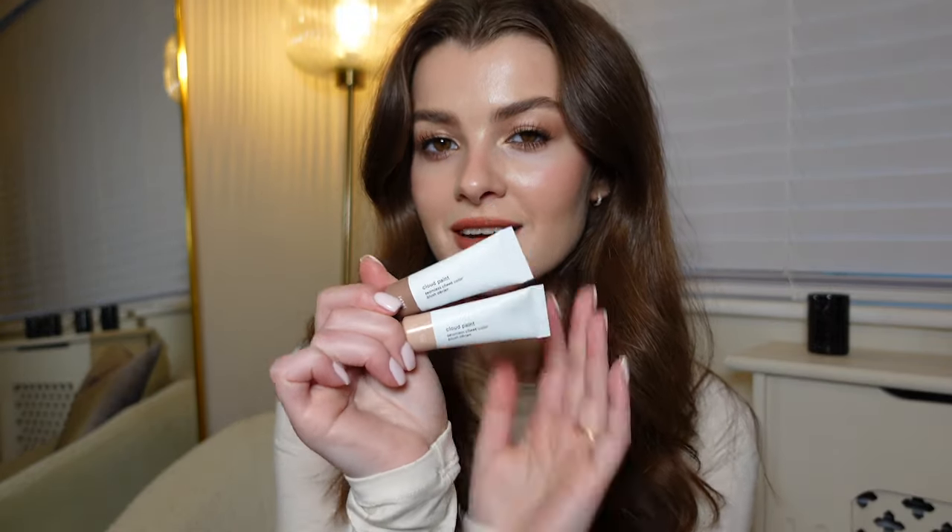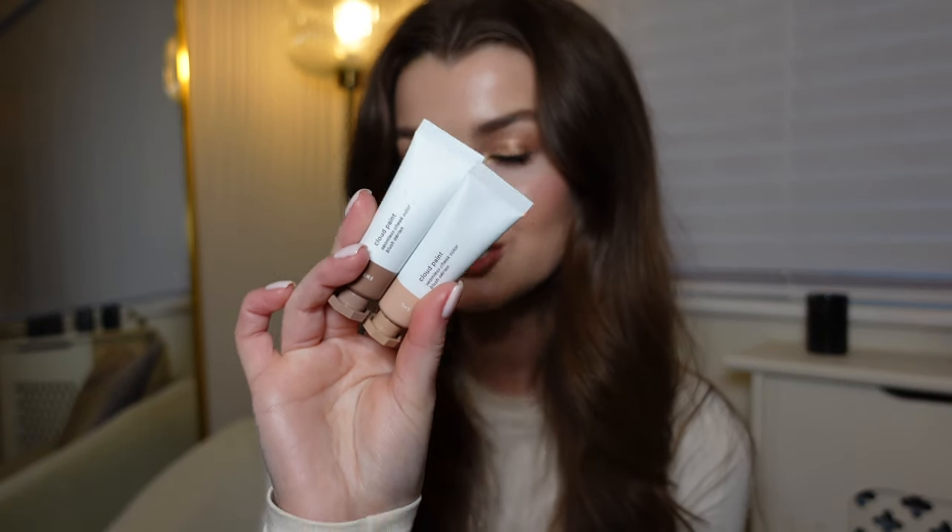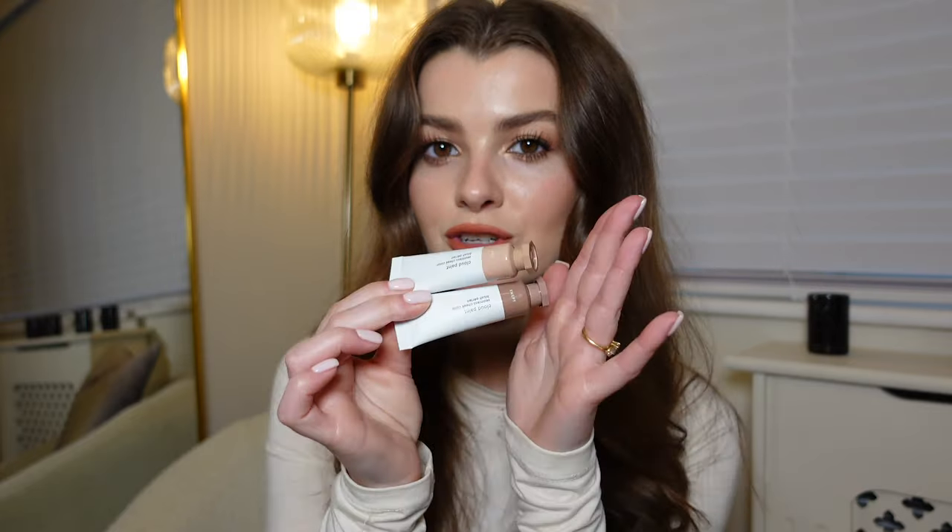Next up, another Glossier mention — maybe I'm turning into a Glossier girl. They've extended their Cloud Paint range to bring us bronzers, which I was very happy about. Their Cloud Paint blushes are brilliant; they've got such a beautiful shade range and they're so pigmented but really easy to use and super blendable. So I was very happy to see that they'd launched bronzers. I have the shades Sail and Sweat. Sail is great for fairer skin and Sweat is better for when I have a bit more of a tan. Same gorgeous formula — super happy that they've brought them out.